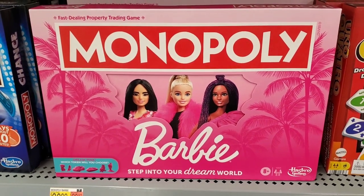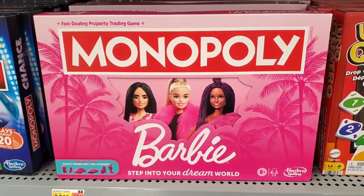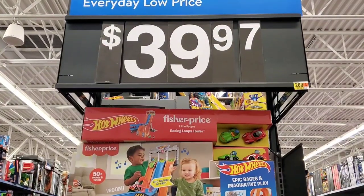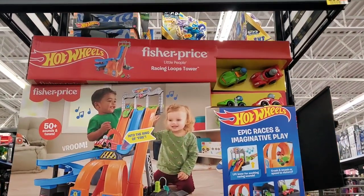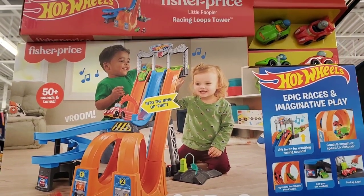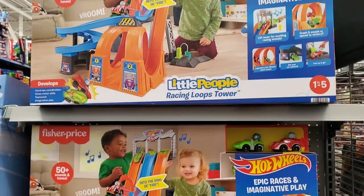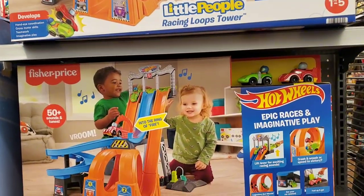If you like board games, they have Barbie Monopoly for $20.82. For $39.97, you can get the Fisher-Price Racing Loops Tower, which also comes with the cars and the Ring of Fire. That's for ages one and a half to five.